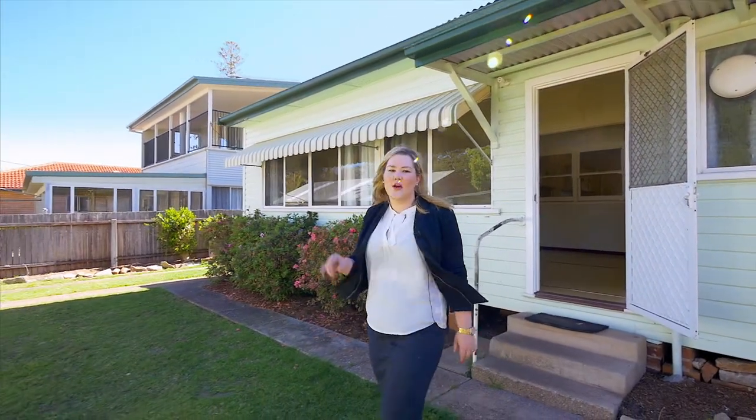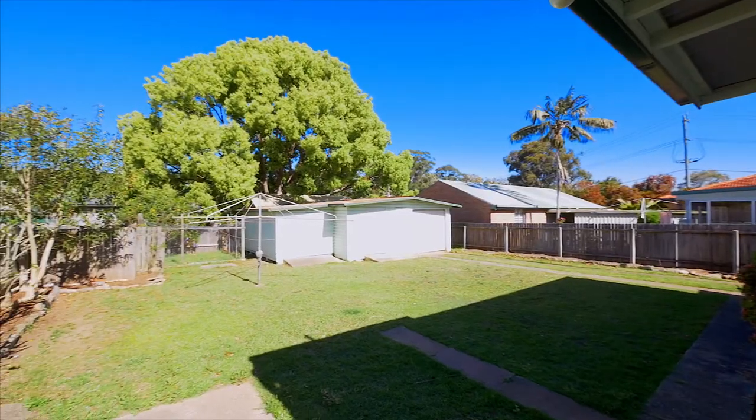Come and take a look out the back. Sitting on an expansive block, this property has so much potential for a granny flat or enough room to create the family home of your dreams.